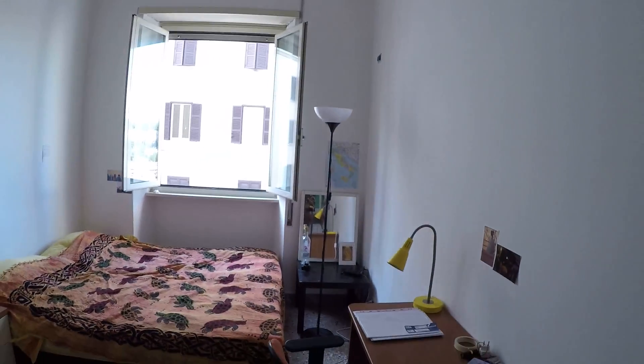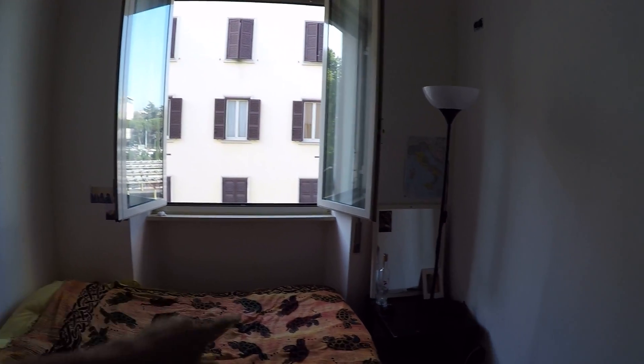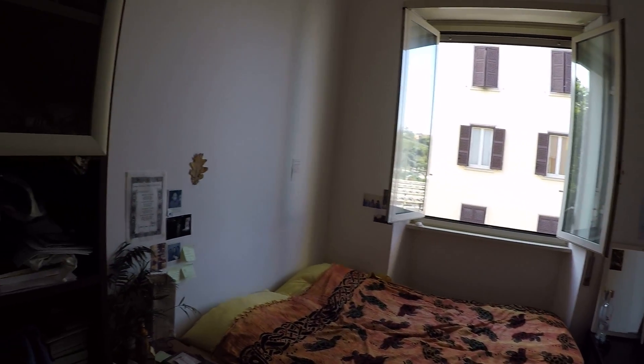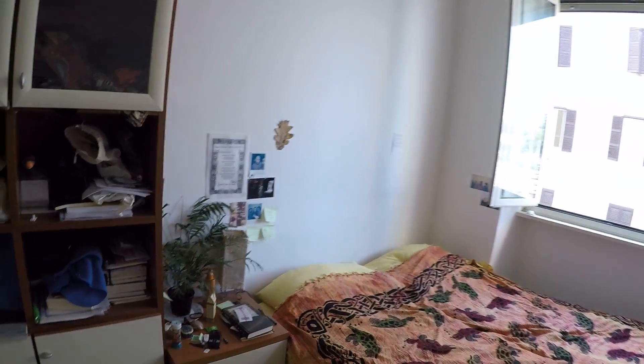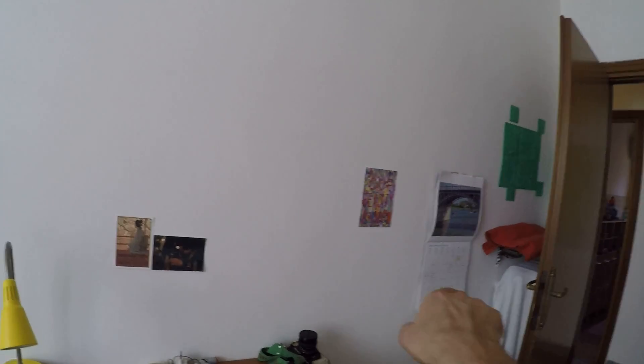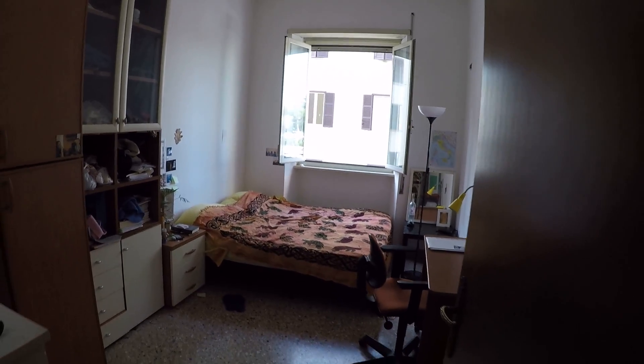Let's check room number three. This one is currently occupied — it's a smaller room but very cozy. It has a queen-size bed, a desk, a chair, a small table, a nice wardrobe that can fit anything you need, and a wall shelf. The heater is behind the door. I like this room.